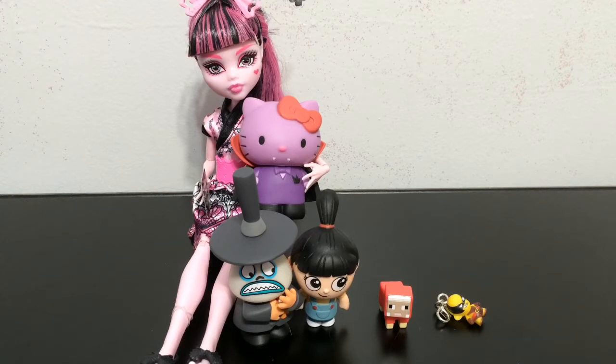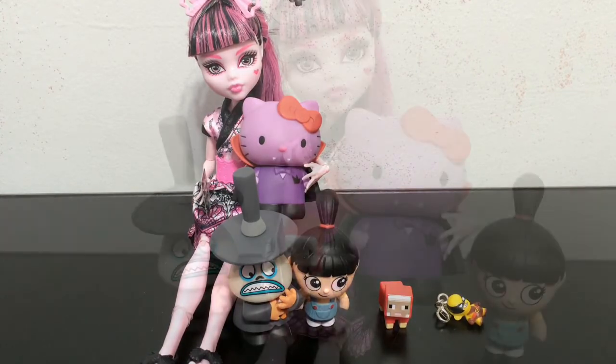Here's all the Mystery Minis we got, plus Dracula, because she refuses to give up the Hello Kitty, so I made her sit here so you could see them all together again. Thank you so much for watching - please like this video and share it, it really helps a lot. Stay tuned for part four and I'll see you guys then, bye!